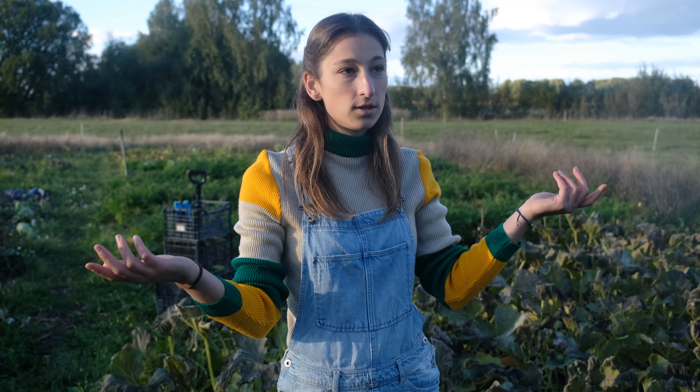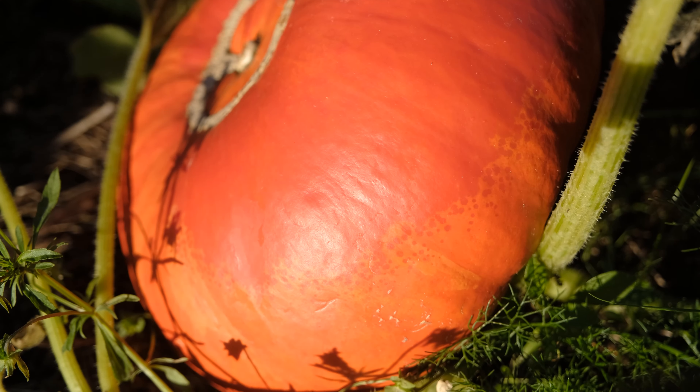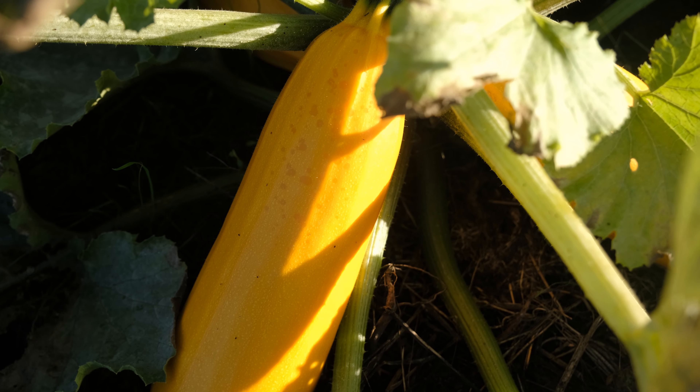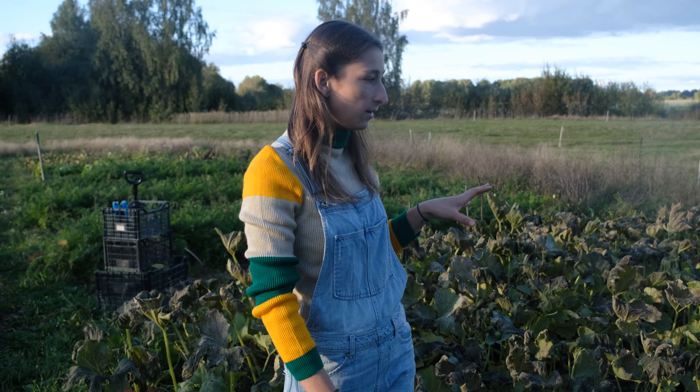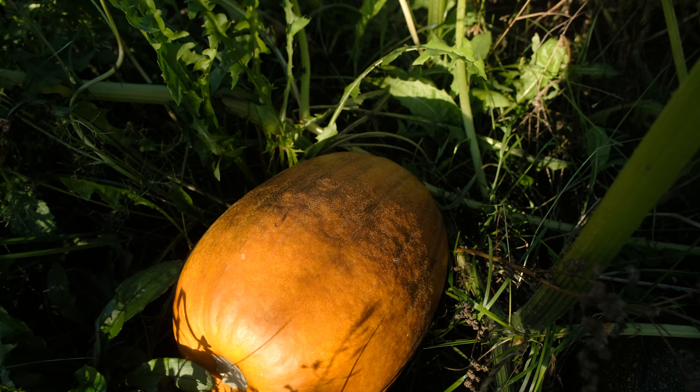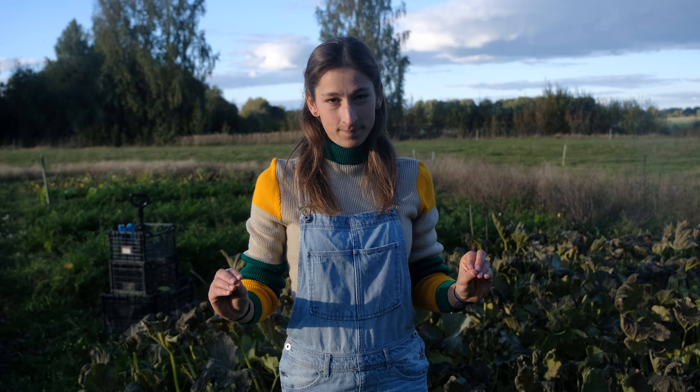I was happy about it because today we're supposed to harvest everything. Long story short, our pumpkins and zucchinis up there froze. I wouldn't say tiny bit - there are some pumpkins that I have fully frozen on one side. And the annoying thing is that it could have been avoided by just harvesting them yesterday.